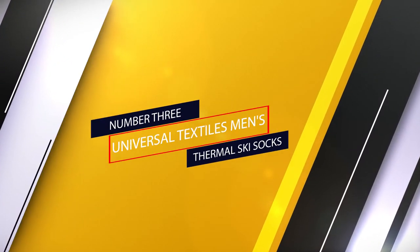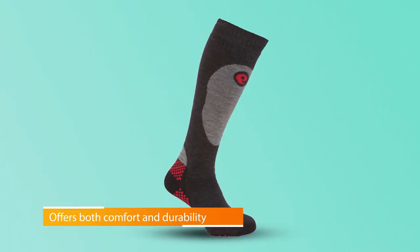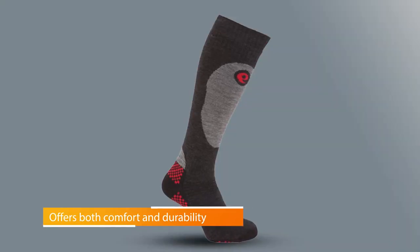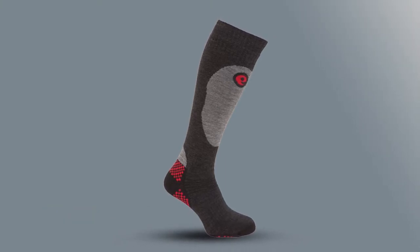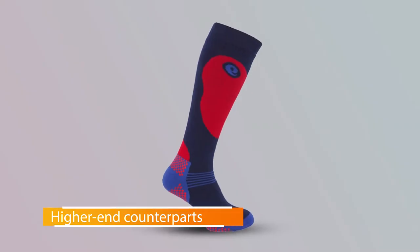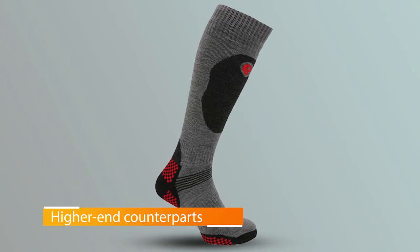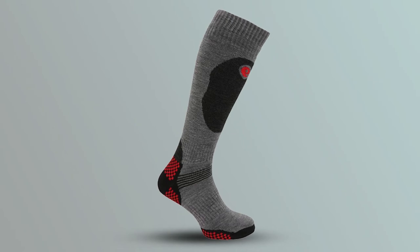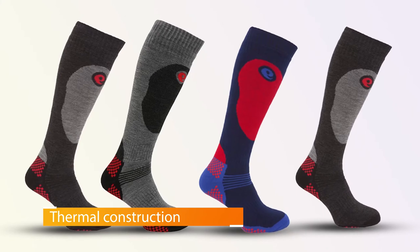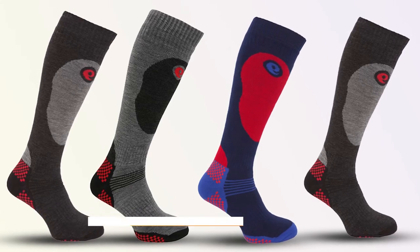Number three: Universal Textiles Men's Thermal Ski Socks. These socks are made of 75% acrylic, 23% nylon, and 2% Superset elastane. The combination of these materials offers both comfort and durability, though it is not as long-lasting as higher-end counterparts. Its thermal construction is made specifically to handle snow — whether you are skiing or snowboarding, it can regulate temperature to keep your feet warm. In terms of thickness it is average, but it has padding in key areas such as the heel, providing good cushioning and shock absorption to minimize painful feet.